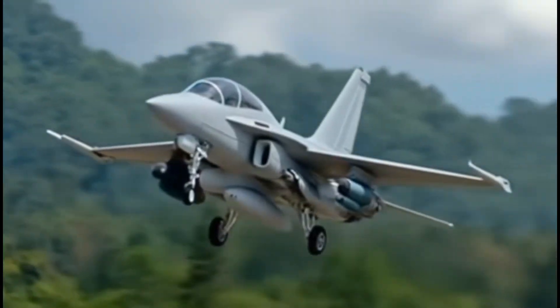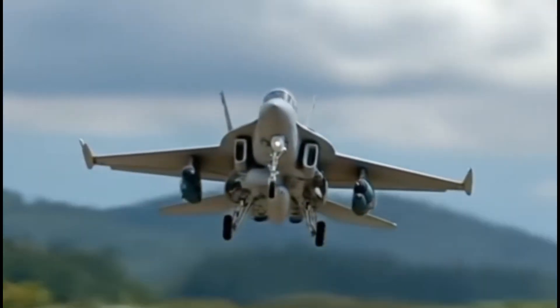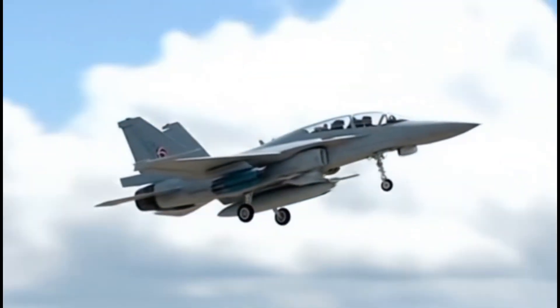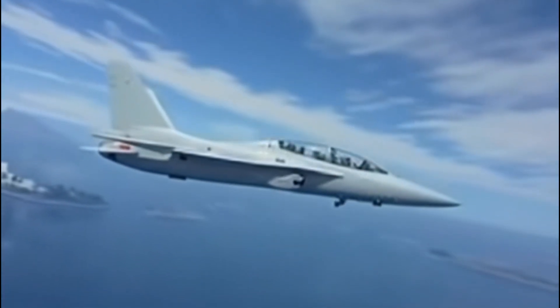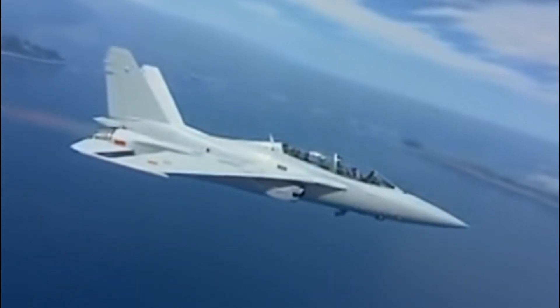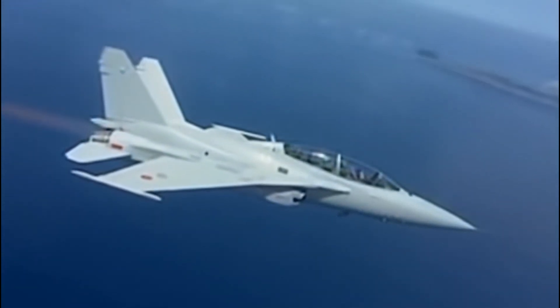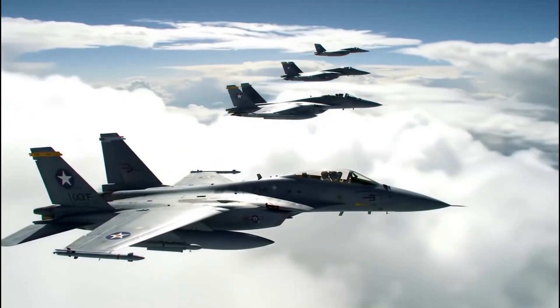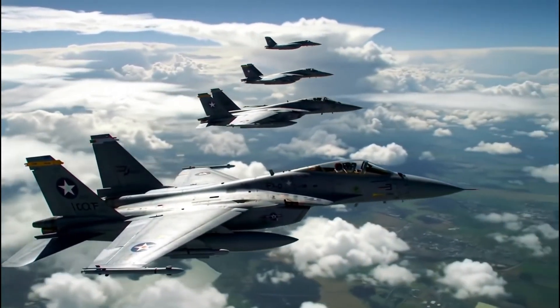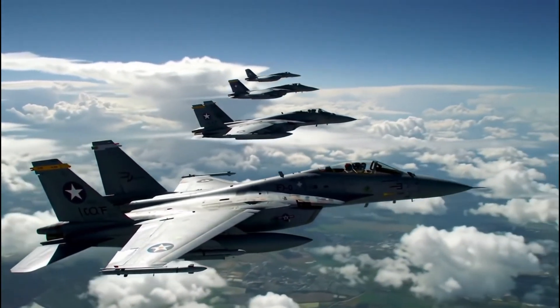The F-A-50 was born out of South Korea's ambition to become self-reliant in defense technology. Derived from the T-50 Golden Eagle Advanced Trainer, the F-A-50 variant adds combat capabilities including radar systems, air-to-air and air-to-ground weaponry, and advanced avionics. It first took flight in 2011 and quickly attracted attention for its performance, reliability, and affordability.